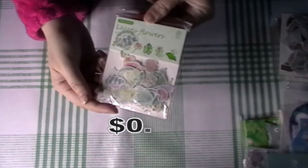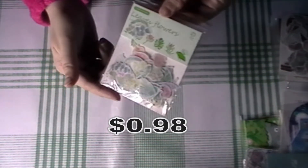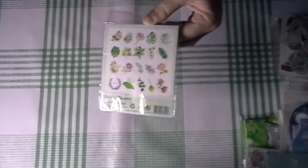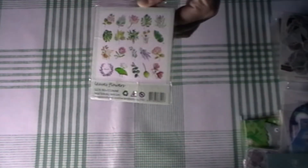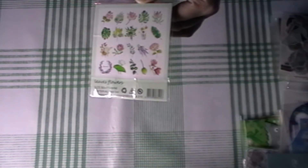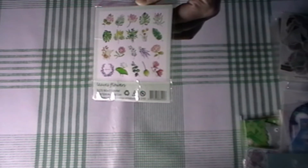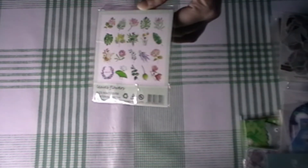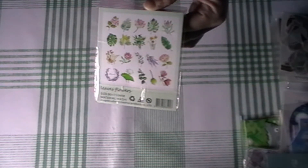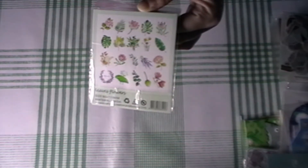I also have this leaf and flowers one. This is very much what I would normally buy. I just like the fact that there were so many color variations — pinks, purples, yellows, oranges, greens, blues. Instead of having to buy loads of different packets, I just buy one packet.